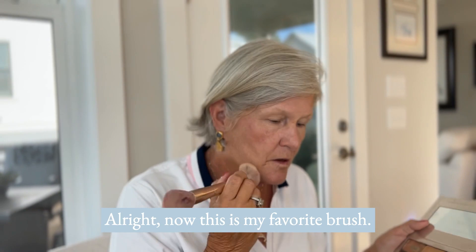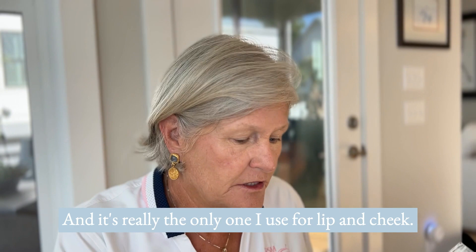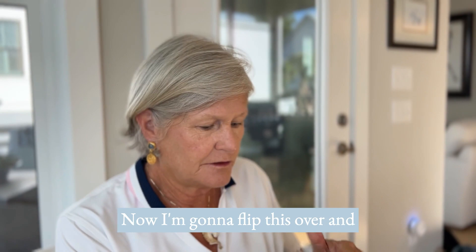This is my favorite brush — I use it for just about everything. I put on a little lip color — it's a multitasker — again Black Cherry, and it's really the only color I use for both lip and cheek. I love that they're multi-purpose. Now I'm going to flip this over and flip my palette to the next page for brows.